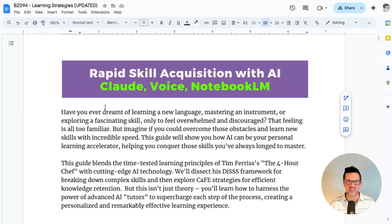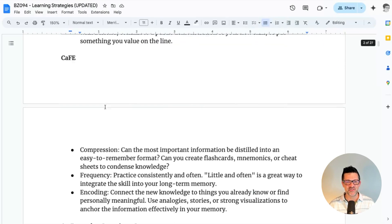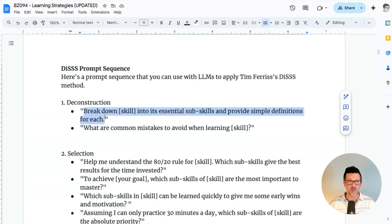I'm jumping right into the cheat sheet now. There are well over 25 pages that include everything you need to know about Tim Ferriss's process in this new and improved way. I'm going to start with this deconstruction prompt, which is going to help us break down whatever complex skill we're trying to learn into the most appropriate subskills.